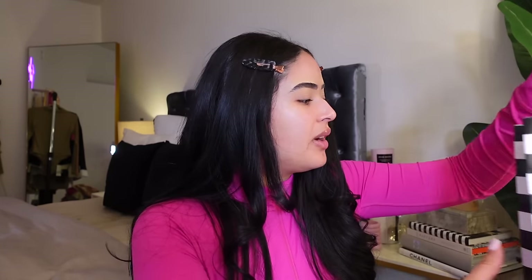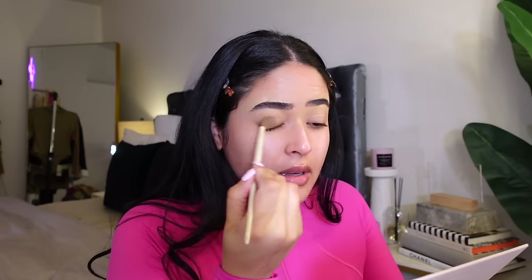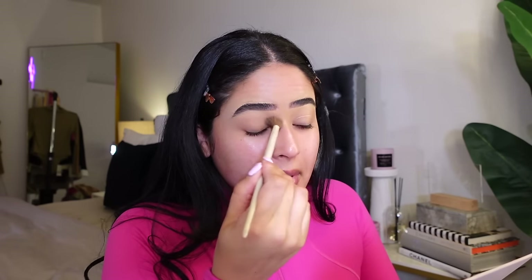Thank you so much to everybody who has been sending me messages wondering where I am and just being super sweet to me — I really appreciate all of you guys. I did pick up some new makeup from Sephora, so I do want to try that out with you guys. I also did pick up the Skin by Kim makeup. I applied my moisturizer — I always use the Believe Aqua Balm.